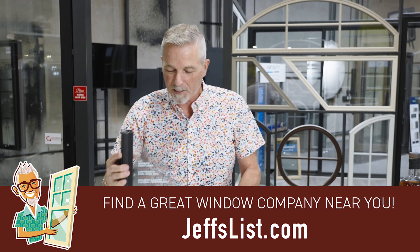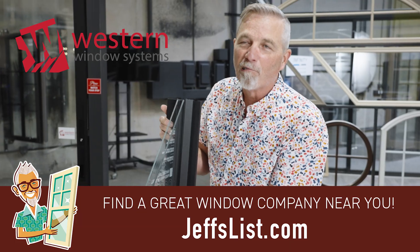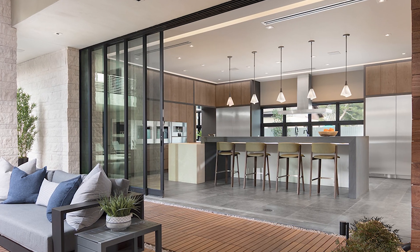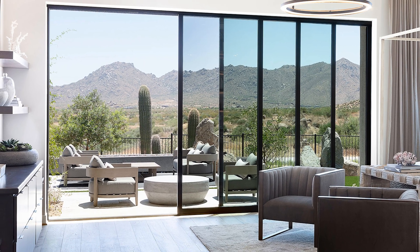Now, this is an example. This is a window made by a company called Western. Western is a great aluminum window company. They make really large items and they are based in Phoenix, Arizona. Now, if you know anything about Phoenix, you know that it gets really hot and you would think to yourself, why would someone make an aluminum window — because Jeff, I heard aluminum is not very energy efficient — why would they make one in Phoenix, Arizona of all places?